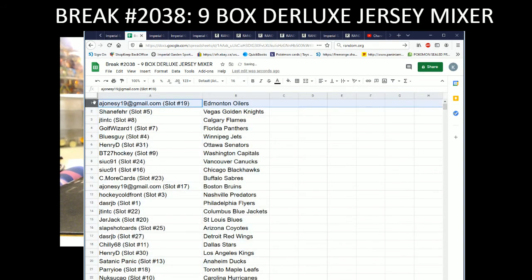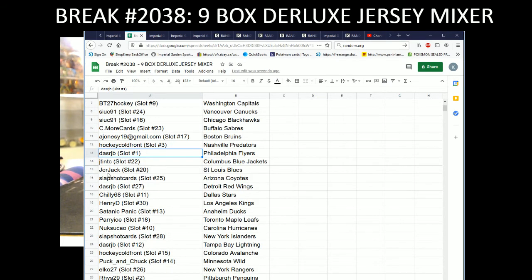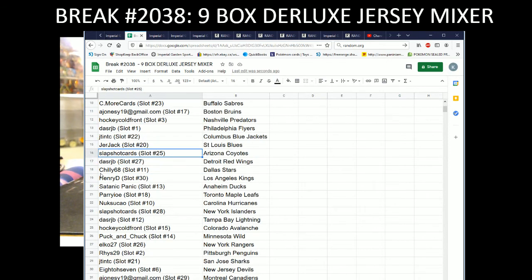Team draws: Andrew with the Oilers, Shane with the Vegas, J-10 with the Flames, Golf Wizard with the Panthers, Blues Guy with the Jets, Henry D with the Sens, BT with the Caps, Sook with the Canucks and Blackhawks, Seymour Cards with the Sabres, A Jonesy with the Bruins, Hockey Cold Front with the Preds, Das RJB with the Flyers, J-10 with the Blue Jackets, J-10 with the Blues.